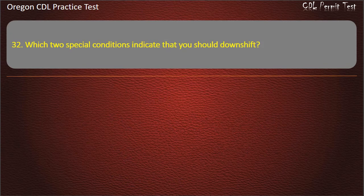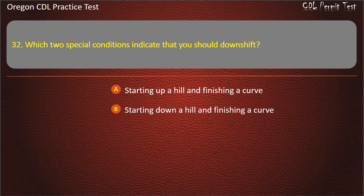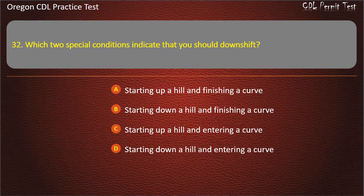Question 32. Which two special conditions indicate that you should downshift? Answer: Starting down a hill and entering a curve.